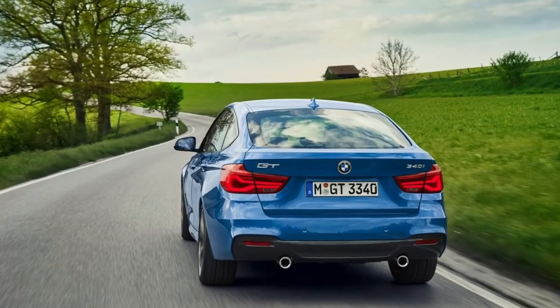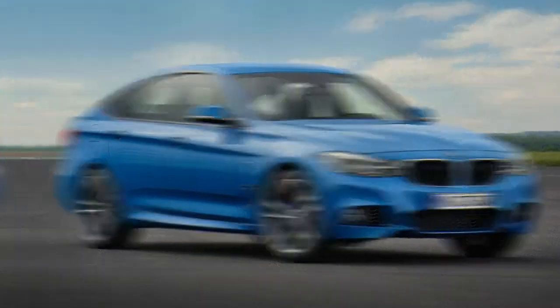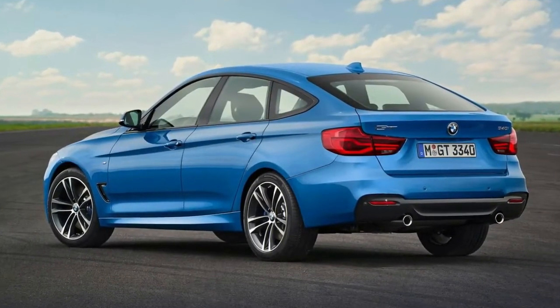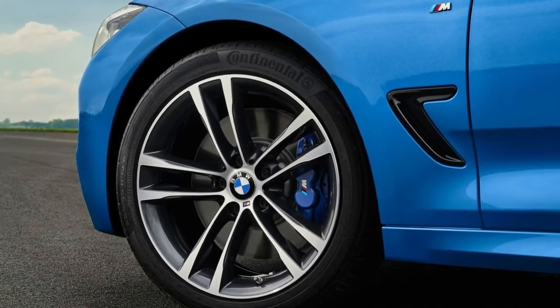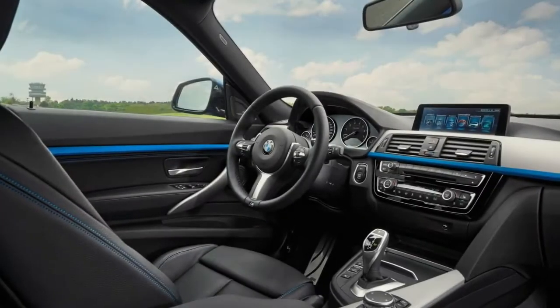More vitally, the Gran Turismo sees two new motors: a 2.0-liter turbo 4-cylinder, codename B46, and a 3.0-liter turbocharged inline-6, B58, both part of BMW's new modular engine architecture. To reflect this change, the model designations will diverge further from actual engine displacement. The 4-cylinder 328i Gran Turismo becomes the 330i, while the 6-cylinder 335i Gran Turismo will be known as the 340i.